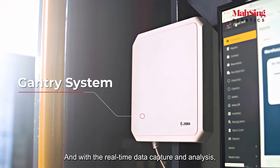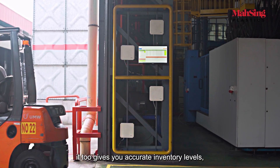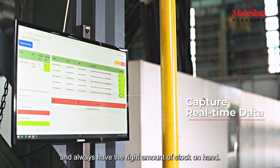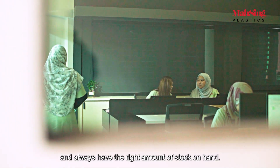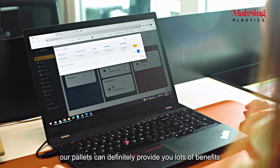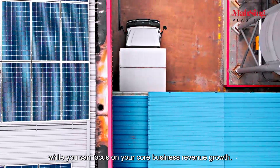With real-time data capture and analysis, it gives you accurate inventory levels so you can forecast demand better and always have the right amount of stock on hand. No matter what industry you are in, our pallets can definitely provide you lots of benefits while you focus on your core business revenue growth.